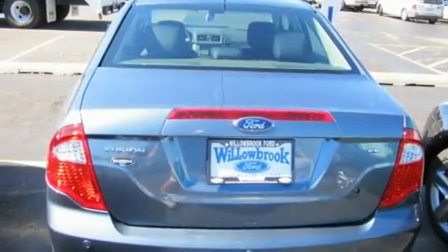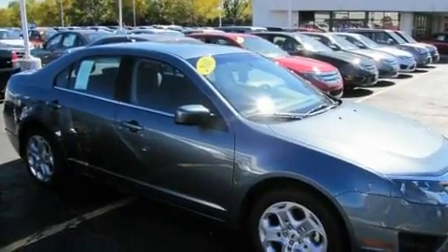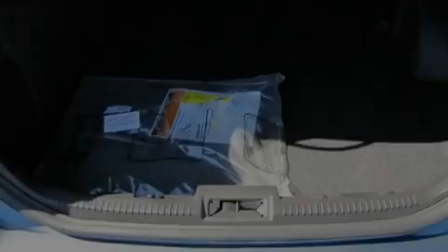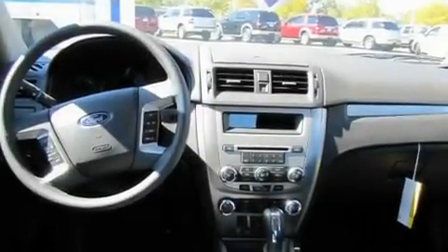Its top features include cruise control, a rear window defroster, a security system, fog lamps, privacy glass, a low tire pressure indicator, a stability control system, an anti-lock braking system, dual airbags, and folding rear seats.